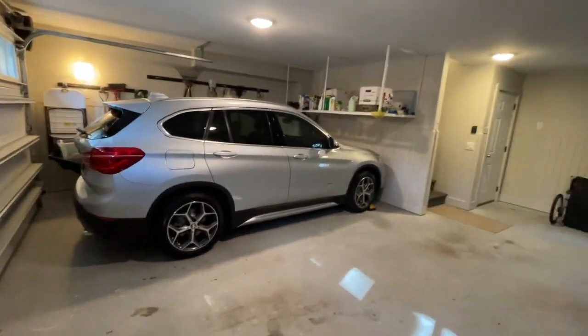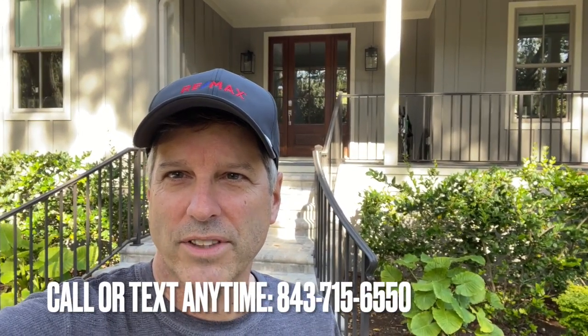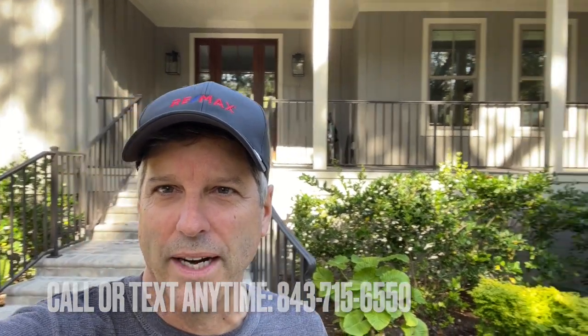There's a little overhang for additional storage. If you want to see this great property, don't hesitate to give me a call at 843-715-6550 — it's in the comments and we can get you right in. It's a RE/MAX Island Realty listing with John McMahon — don't miss this.